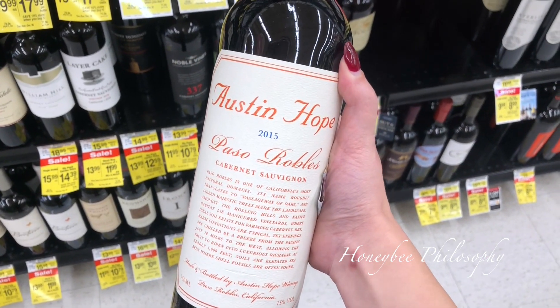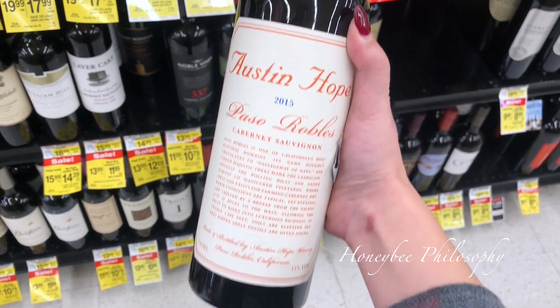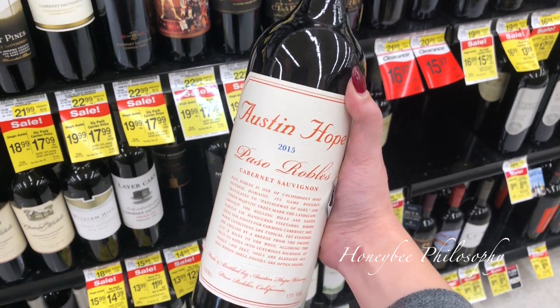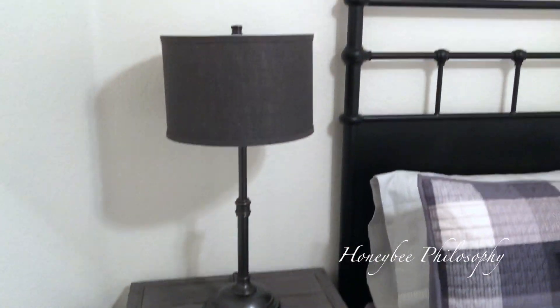I found my favorite wine that we had at Mastro's the other night - Austin Hope. This is amazing wine, and they have it here at Albertsons on sale! It's an expensive bottle, definitely special-occasion wine for me, but I think I'm going to bring it for Christmas.